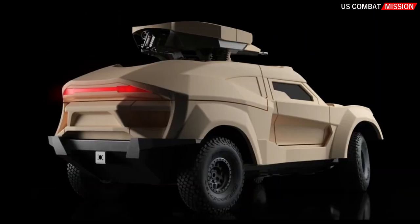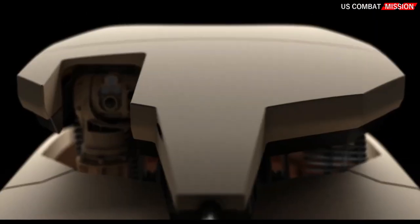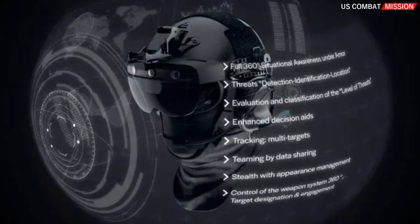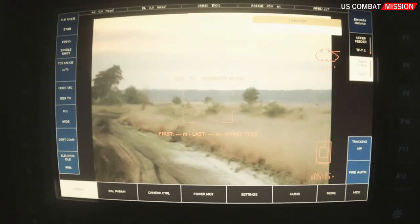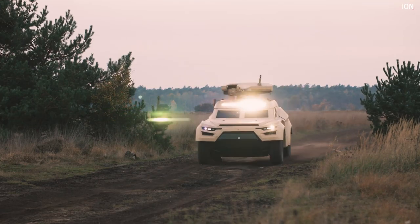The Cockerill iX integrates multi-sensor data fusion technology, a smart helmet, onboard AI, cameras, sensors, LWS, and acoustic gunshot detection and localization.